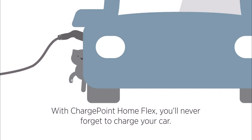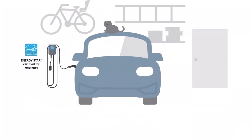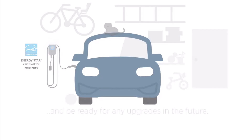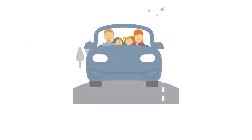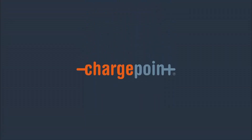You get top-notch features, that seamless integration with the ChargePoint network, and peace of mind knowing it's going to work flawlessly. So if you're looking for a charger that just works and you're willing to invest a little more, the ChargePoint HomeFlex is a great option — it's our top pick for a reason. To find the best deals on the ChargePoint HomeFlex, click the link in the description.